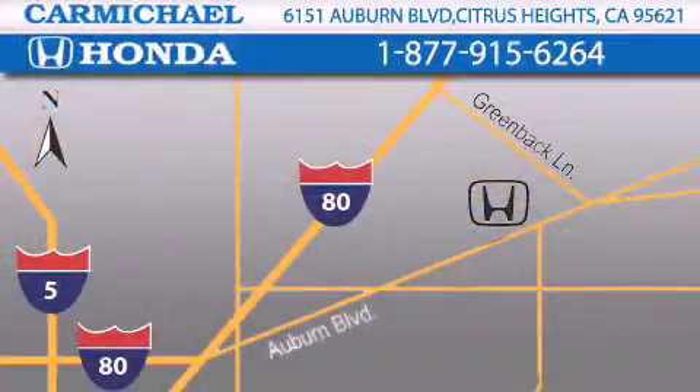Contact Carmichael Honda today, one minute off Interstate 80, Greenback Lane and Auburn Blvd., or contact us at 877-915-6264.